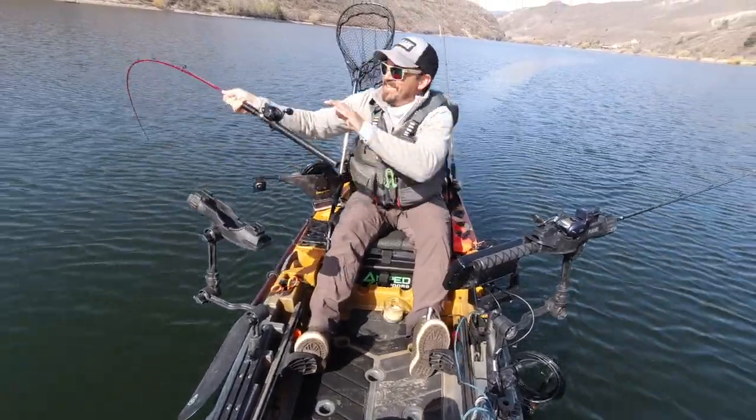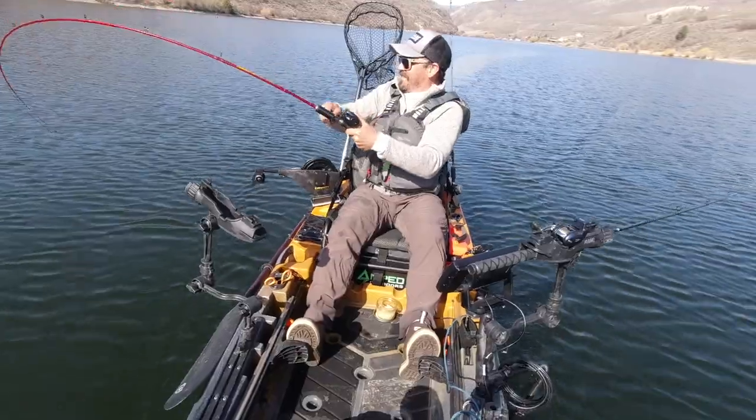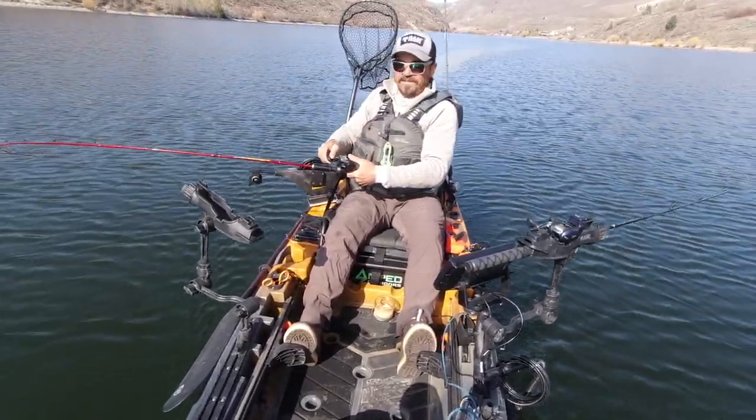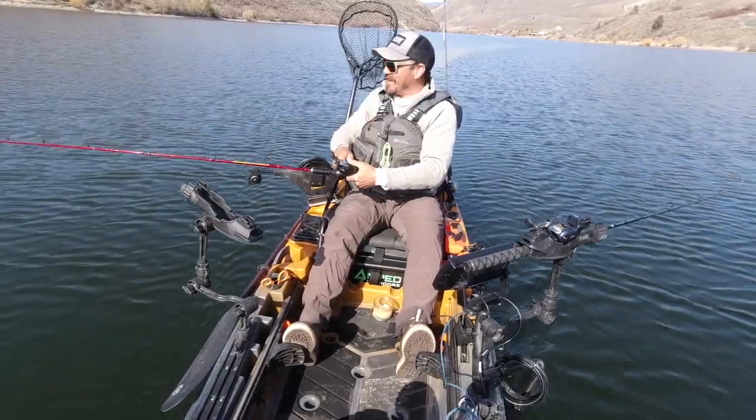There we go! Nice, nice! Just gotta do the dance — the Kokanee dance!